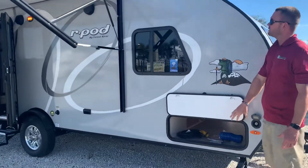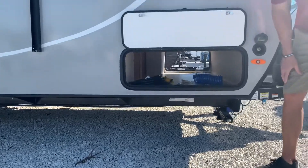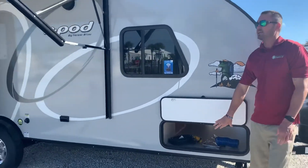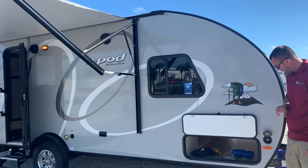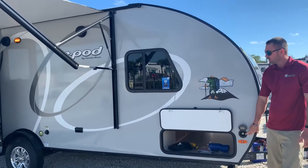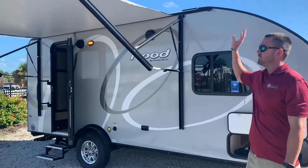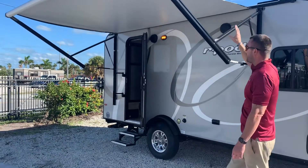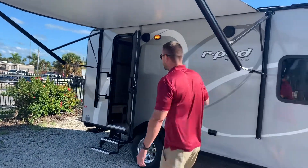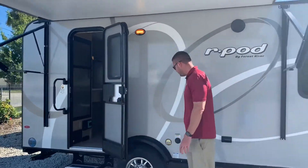If you work around to the side here, you'll see a nice pass-through storage. You're also able to add a camp kitchen on this — that is removable. So if you want to do that, you also have a water port that meets up with the camp kitchen sink as well. They added a full power awning, an eight-foot power awning, so it gives you a nice area to sit underneath and enjoy some drinks or watch TV.